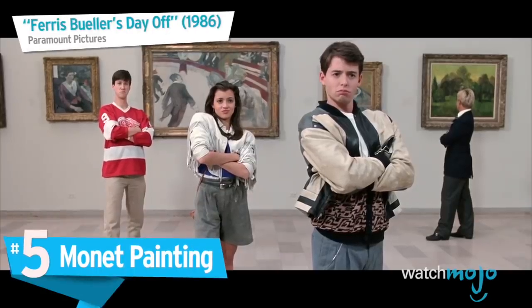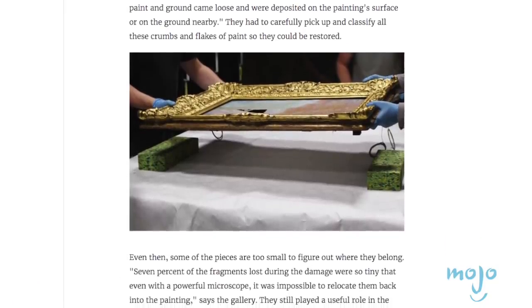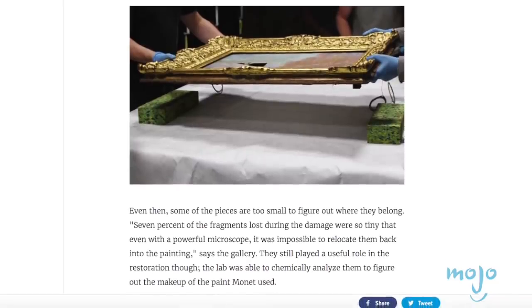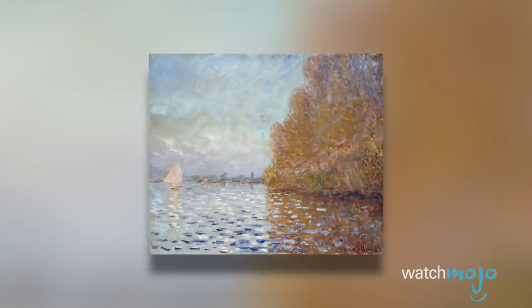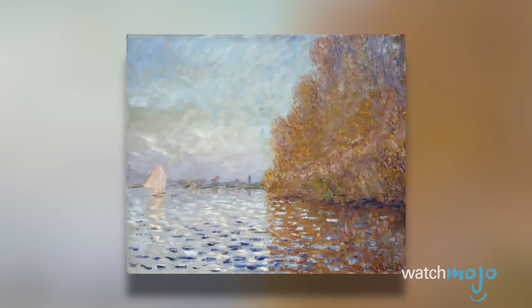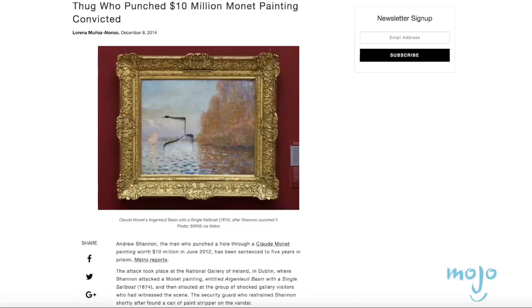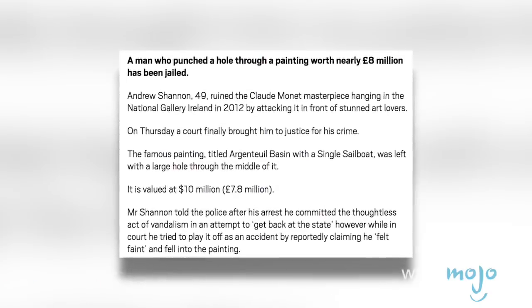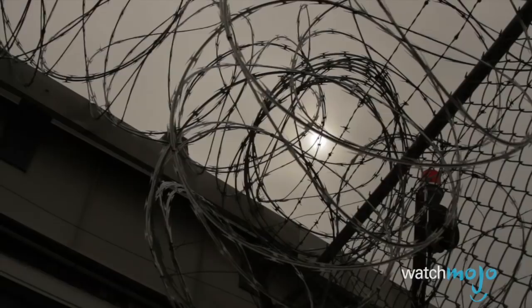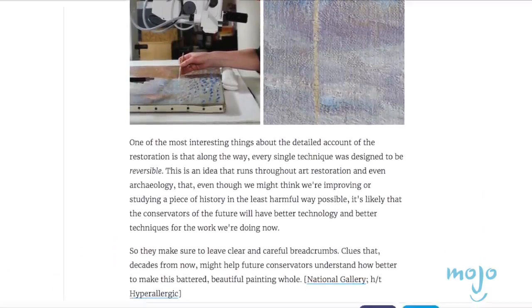Number 5: The Monet Painting. Ever struggled to get art? Maybe Irish vandal Andrew Shannon felt frustrated about a Claude Monet painting hanging in the National Gallery of Ireland in Dublin. Valued at 10 million euros, the impressionist work, Argenteuil Basin with a Single Sailboat, depicts an idyllic scene on the Seine River. But it apparently enraged Shannon, who in 2012 punched a hole right through the canvas. He initially told cops he was trying to 'get back at the state,' but would claim in court that it was an accident and that he stumbled due to a health condition. Witnesses claimed otherwise, and he served five years in the slammer. Thankfully, the painting was later restored after 18 painstaking months of work.